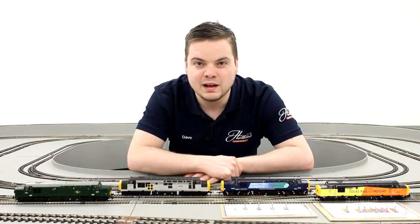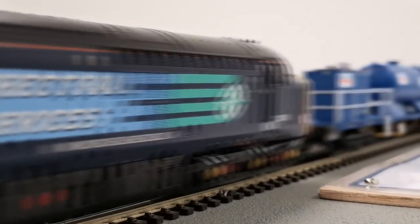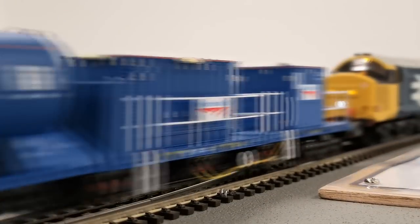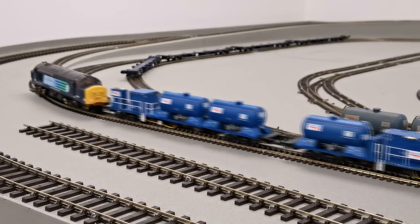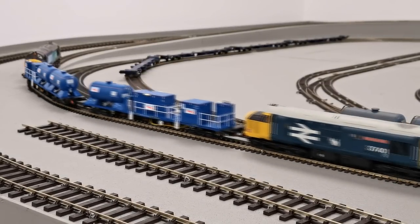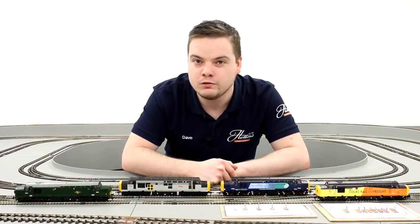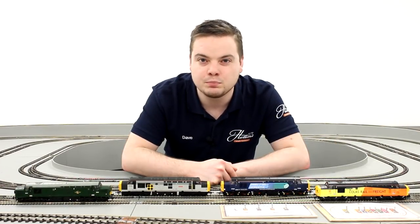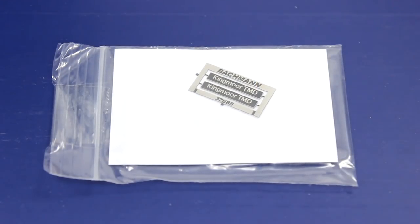Bachmann's model matches the real-life locomotive for haulage capacity, with a powerful five-pole motor controlling all-wheel drive. These locomotives can handle a train of any size on any gradient with ease. Many of the models have included extra detail parts for you to fit yourself, including buffer beam pipework, snow ploughs, and etched nameplates where applicable.